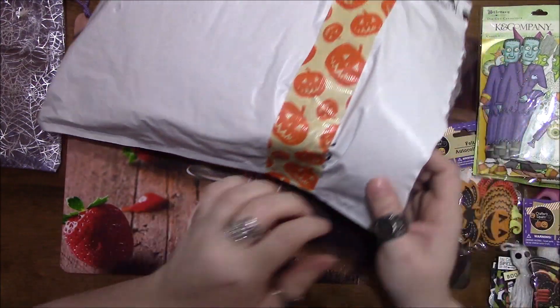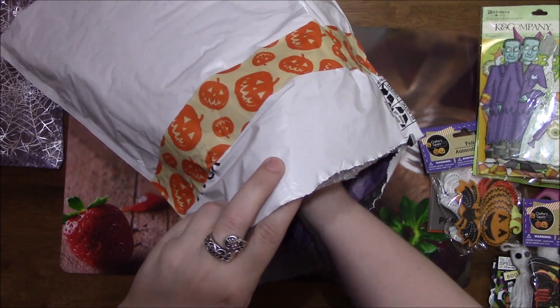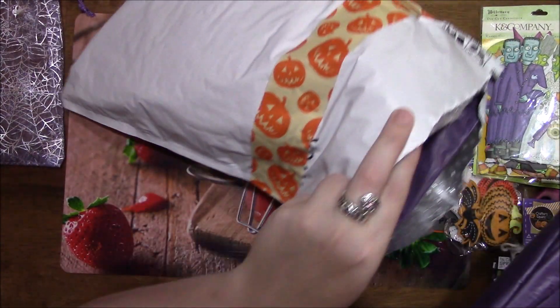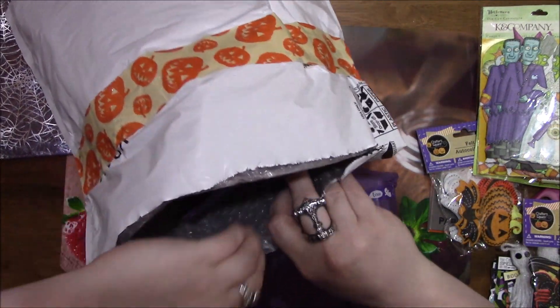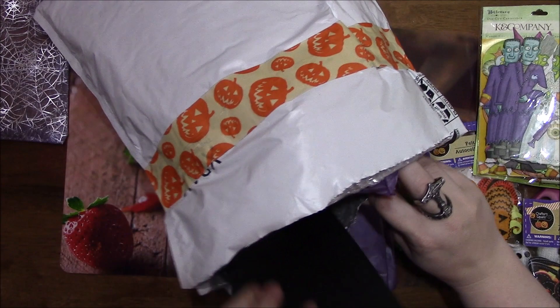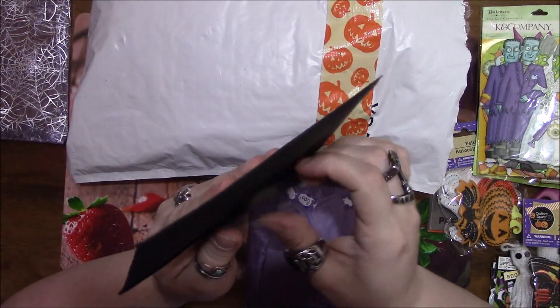That was all from that one bag — that is crazy! I'm going to open this one next. Oh wait, there's a card, so I'm going to read the card first now that I found it.